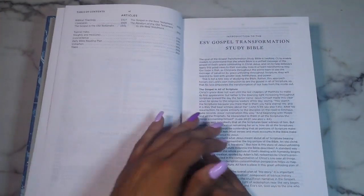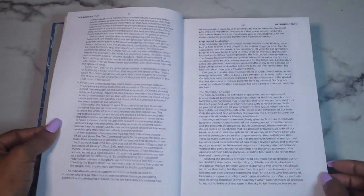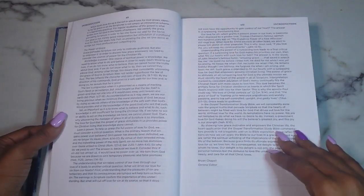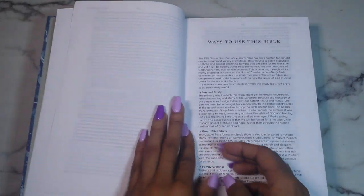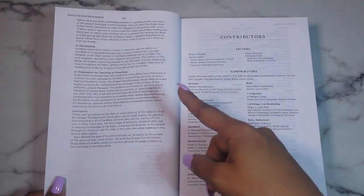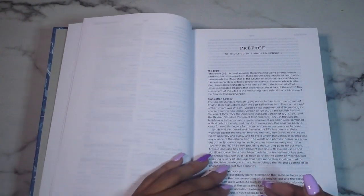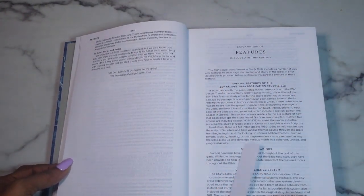After the table of contents, there's information about the Gospel Transformation Study Bible itself — sections on 'The Gospel in All of Scripture,' 'Empowered Applications,' and 'The Power of Grace,' which I'm going to dive into myself. Then there are ways to use this Bible — they walk through personal study, group Bible study, family worship, discipleship, and preparation for teaching or preaching. After that you have your contributors listed at the beginning.